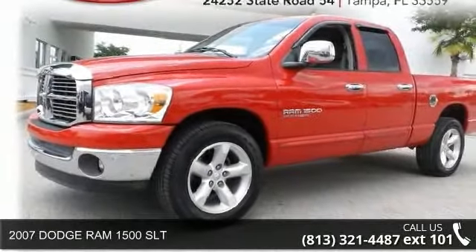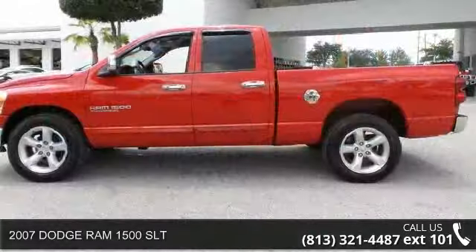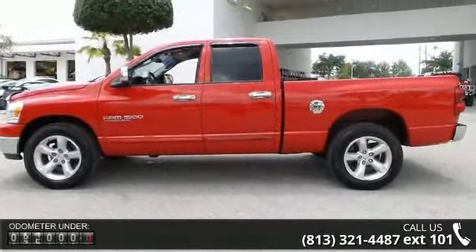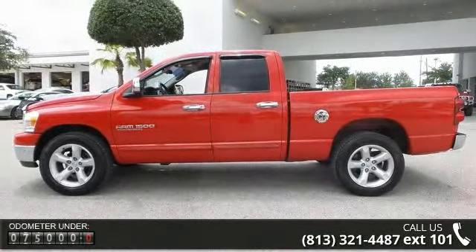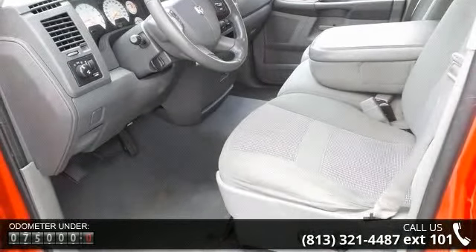Step into the 2007 Dodge Ram 1500 SLT. If you are looking for an automobile with great features, look no further. This vehicle comes with a reliable 8-cylinder engine, connected to a smooth shifting automatic transmission.